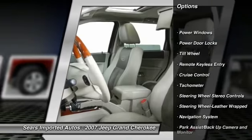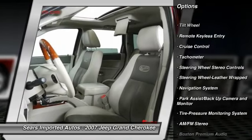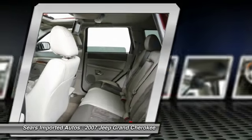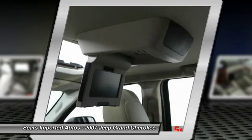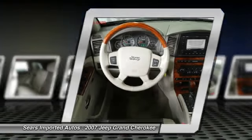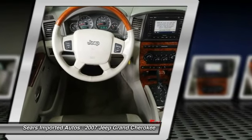When you say quality, Jeep comes immediately to mind, and this Jeep Grand Cherokee is no exception. New Car Test Drive said it looks wonderful, it's powerful and quiet at the same time, it offers good space efficiency and comes loaded with standard and optional features.